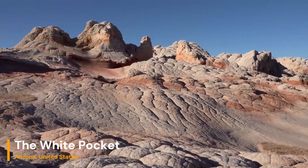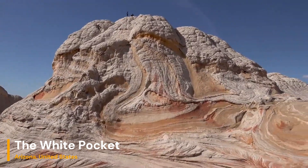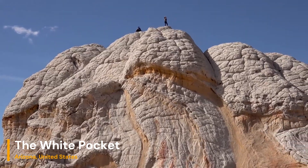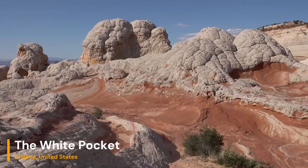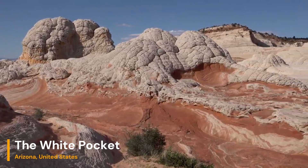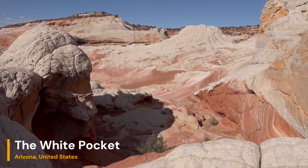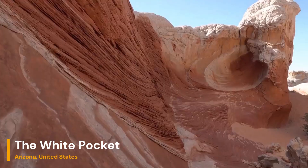Its surreal and mystical landscapes are a testament to the earth's incredible power to shape and reshape itself over eons. If you're a nature enthusiast, photographer, or just someone seeking a unique adventure, put White Pocket on your bucket list. So what are you waiting for? Plan your visit to White Pocket and witness this geological masterpiece for yourself.